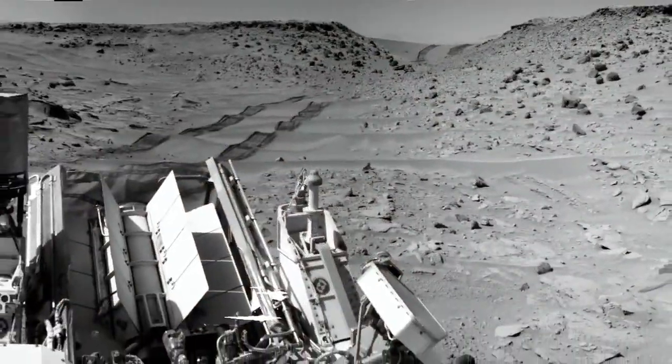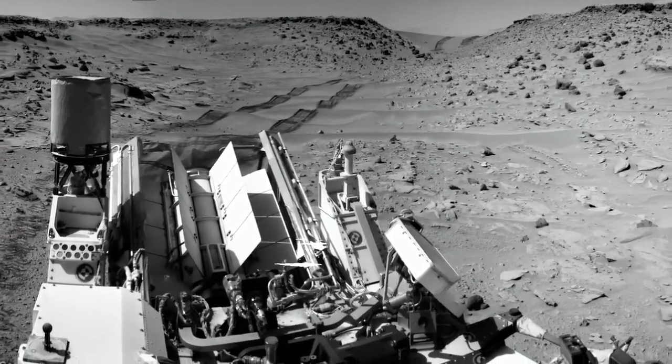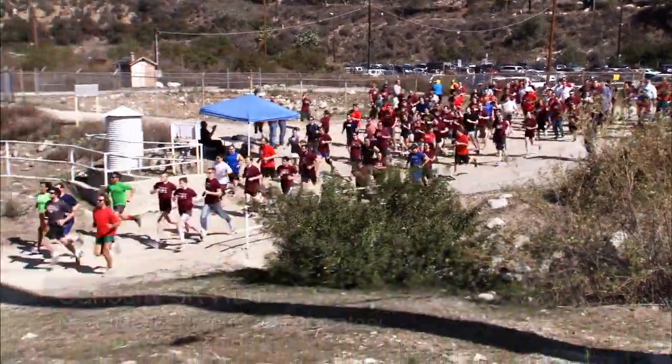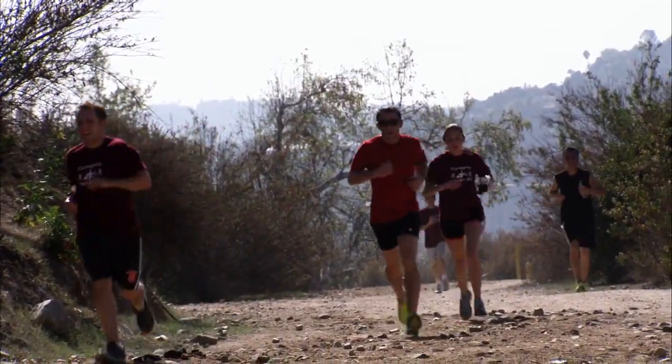Now that the Rover's in Moonlight Valley, we're able to increase its drive distance each sol because the terrain is a little more favorable for the wheels. In fact, the Rover just crossed its 5k mark, and a lot of people here at JPL went on a 5k run to celebrate with the Rover.